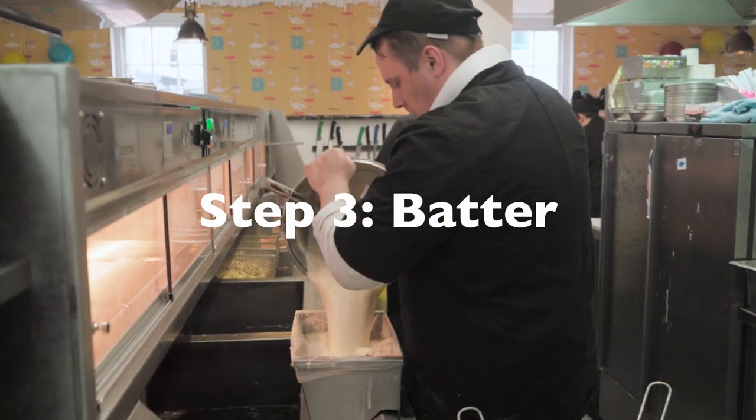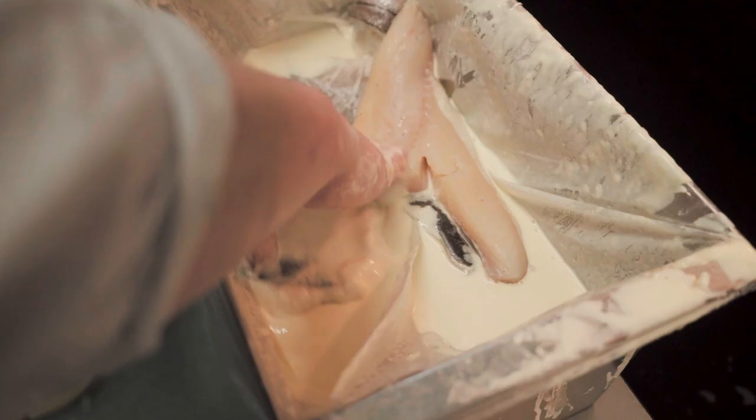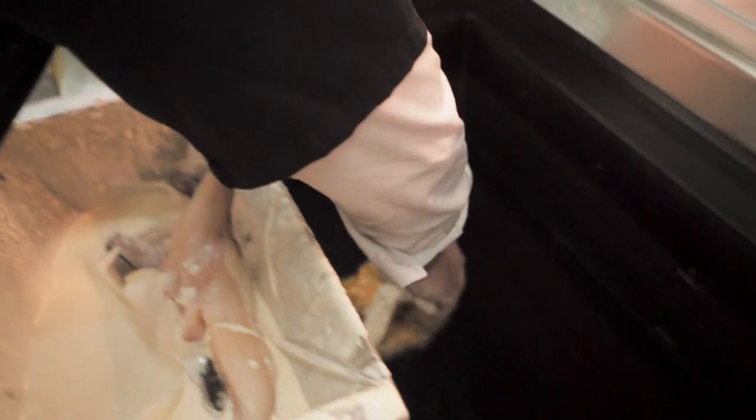Number three: batter. Batter has to be as cold as possible — chill it as close to zero degrees as possible. Why? Because when you coat the fish, you want that reaction of the fish in batter hitting the hot fat at 180 degrees, and the colder the batter the more the reaction. So when your batter gets really spiky, that is when you've got really cold batter hitting the hottest fat.